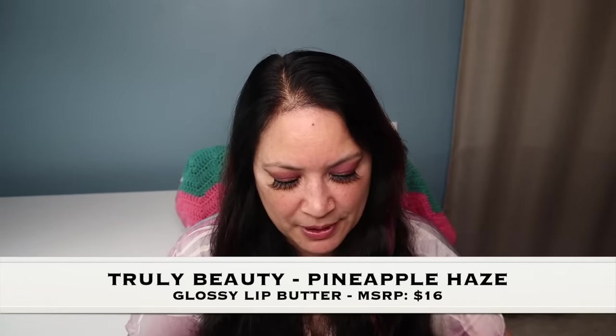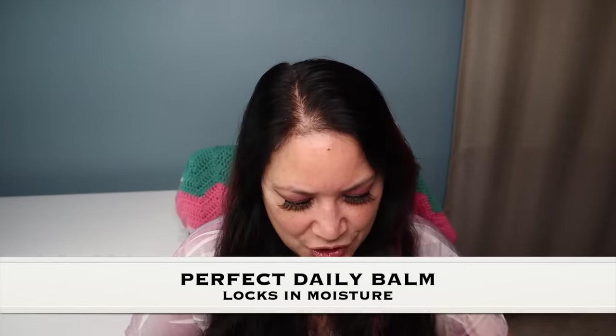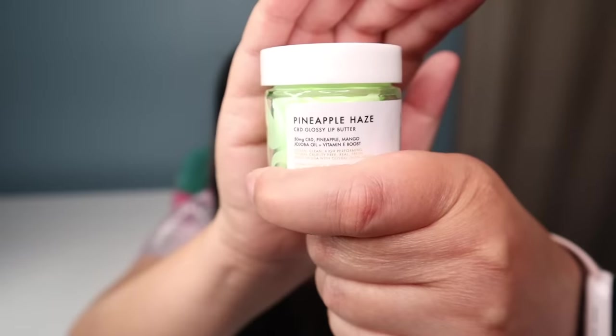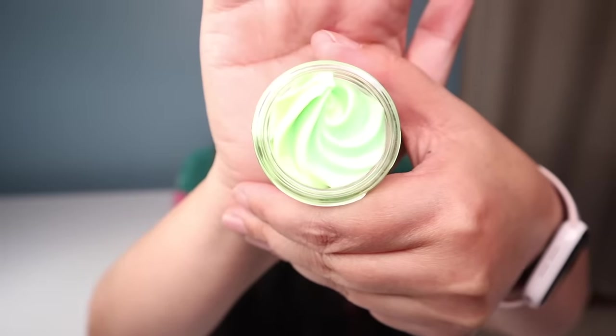The next item is from Truly Beauty and it's called the Pineapple Haze Glossy Lip Butter with a manufacturer price of $16. It's the perfect daily balm that adds a juicy shine to your lips while locking in moisture all day long. It also recommends using it at nighttime as a lip repairing mask. That's what the container looks like — opening it up, it has a beautiful minty green color and smells absolutely delicious.